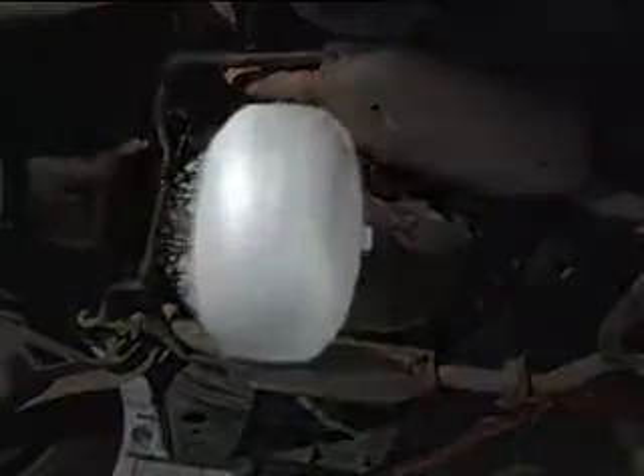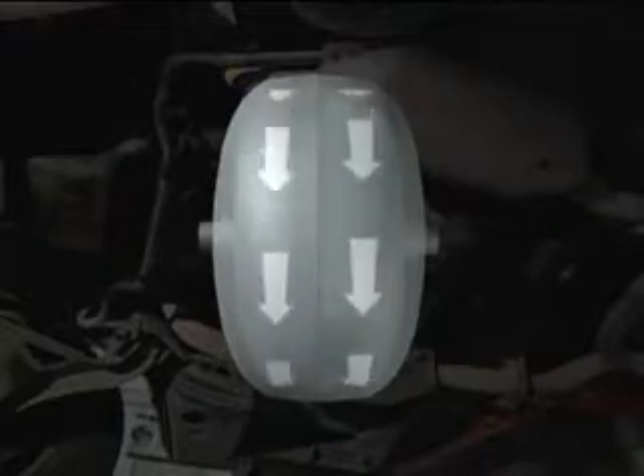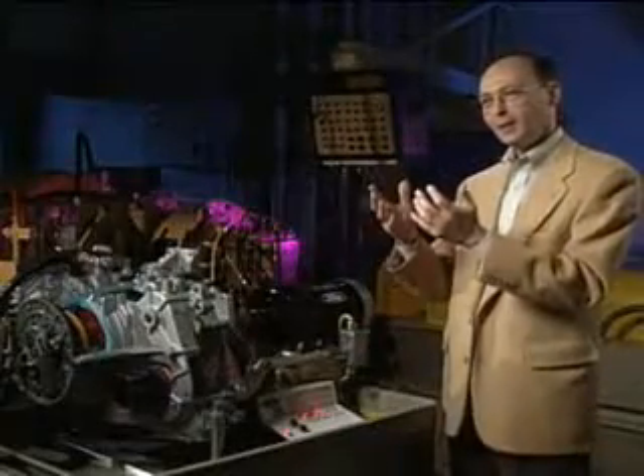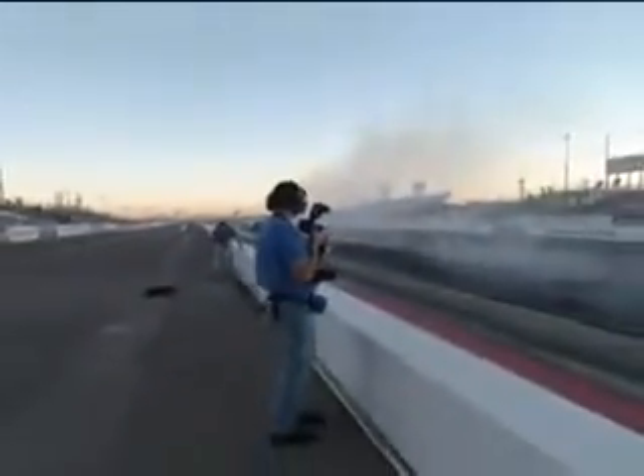At the head end of the drivetrain, torque from the engine's crankshaft is connected to a donut-shaped unit called a torque converter. It contains fan-like blades that spin — one set forces hydraulic fluid against the other. It gives you that oomph feeling when you're starting off from rest, getting the car up and accelerating.